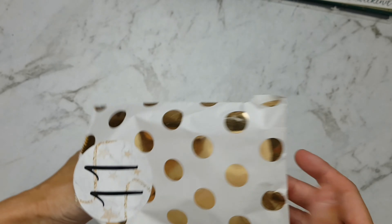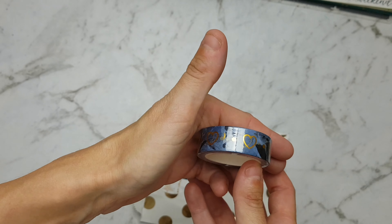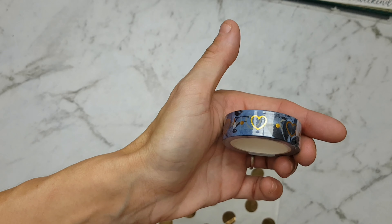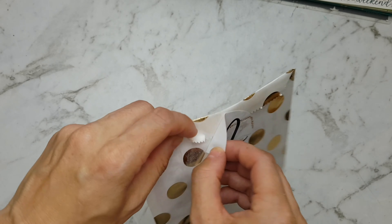Next up we have envelope number 11, and in envelope number 11 we have this gorgeous washi with the love hearts in foil. Very cute.